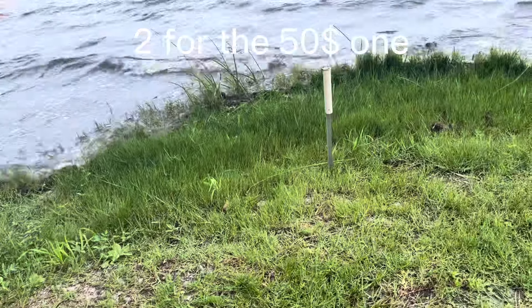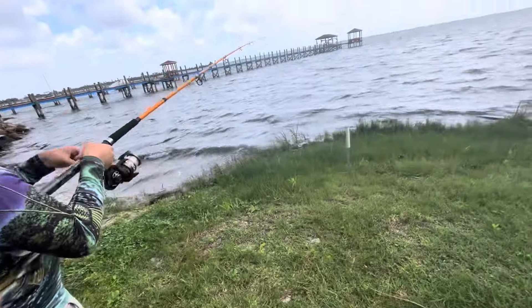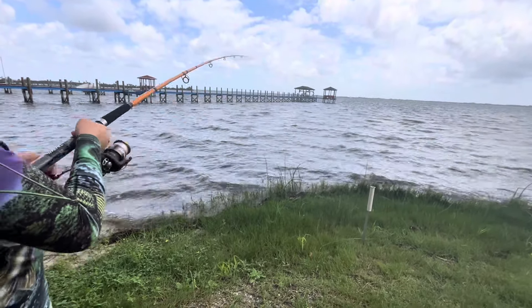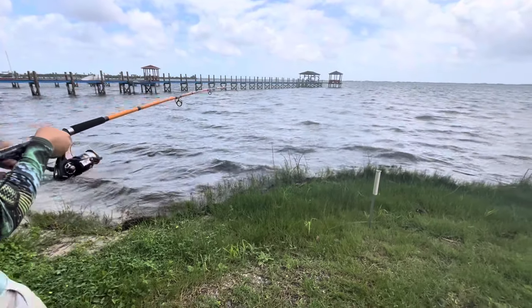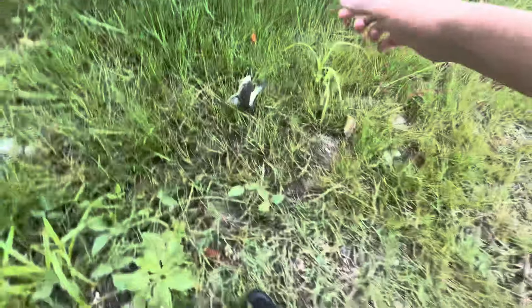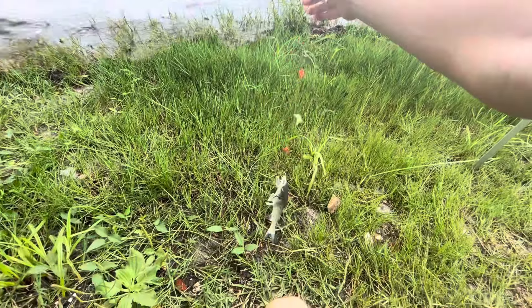We got something on — we think it's a puffer? It's a hard fish, fighting pretty hard. There he is, a little puffer. Oh wait, it's a little channel cat! Yeah, a little channel catfish — different species. Look at this little tiny guy, but different species. So it looks like the $50 combo is winning. That's very interesting.